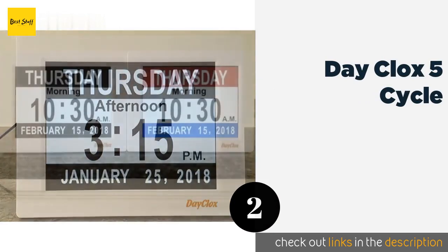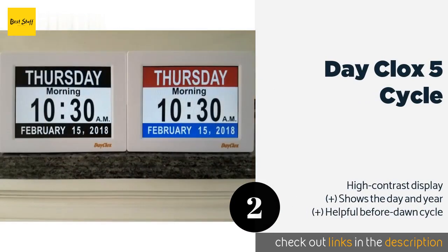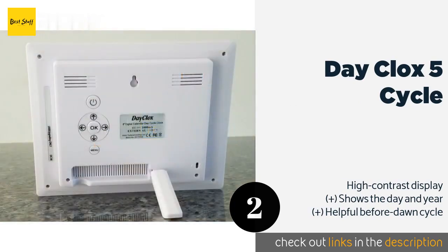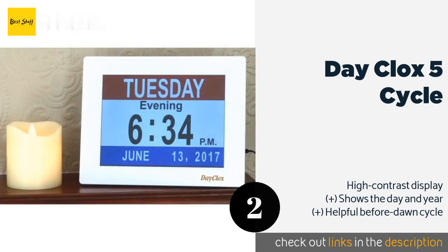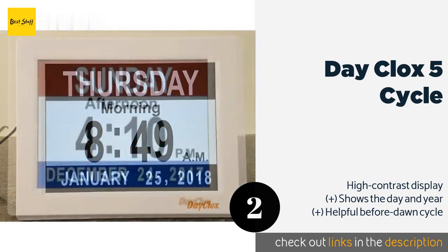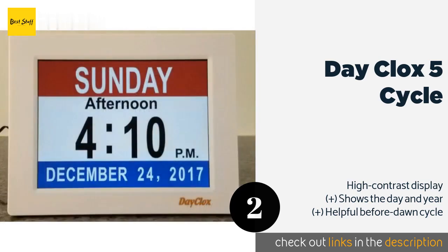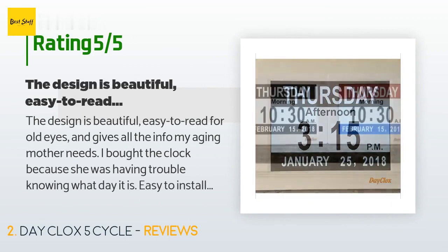The number two is Day Clocks Five Cycle. The Day Clocks Five Cycle spells out the day of the week in extra sharp, bold letters, making it readable for just about anyone. If the information is still too confusing, it can be set to a tri-colored red, white, and blue theme that makes differentiation much simpler. This product is available on Amazon for $52, rated 4.6 stars from more than 331 customer reviews.